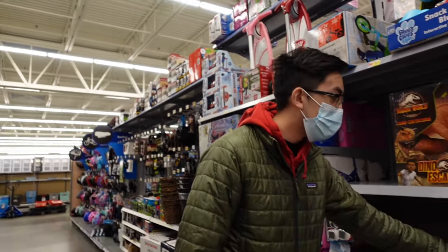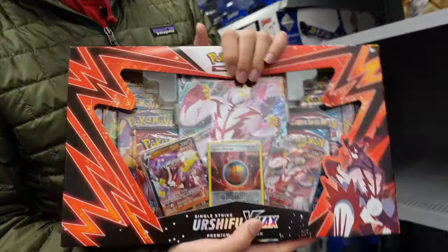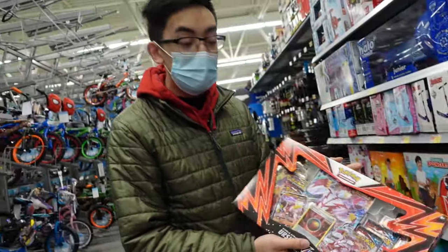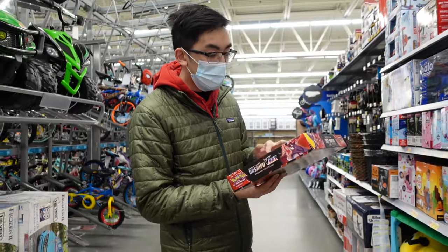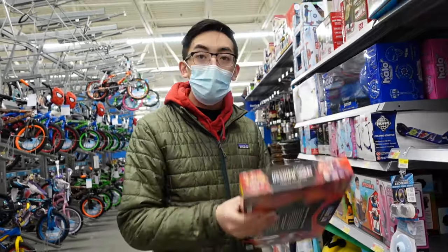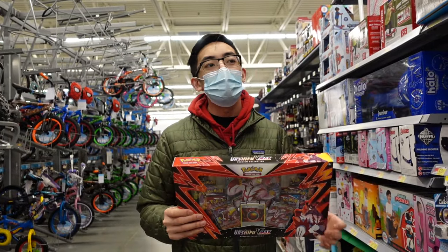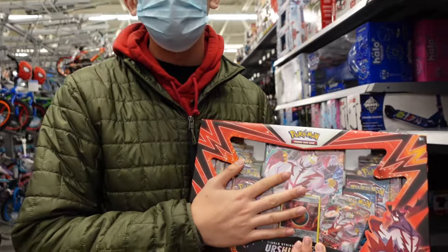Yo, no way — these are crazy! These are not the regular ones, these are the premium ones. They come with 1, 2, 3, 4 — 8 booster packs, guys! This is crazy, for $20. You guys got to go look for this.